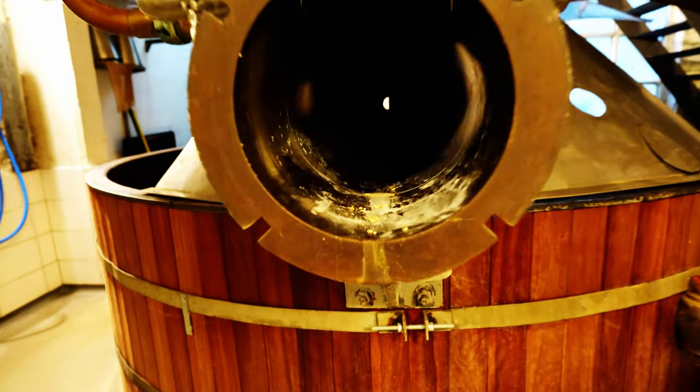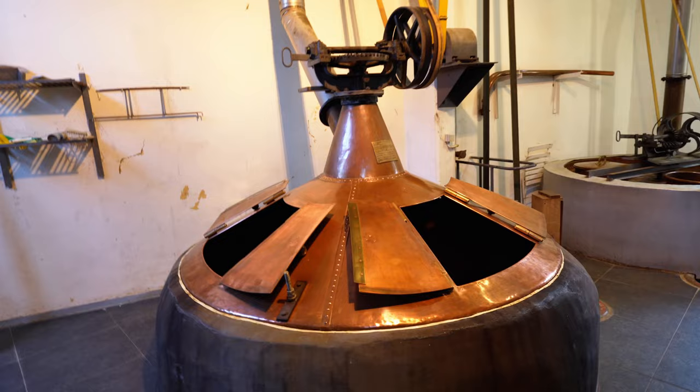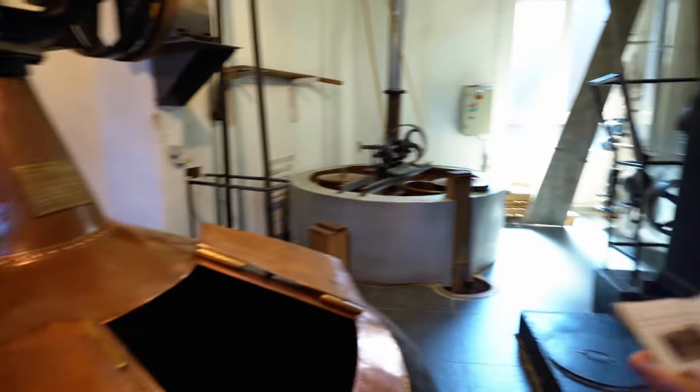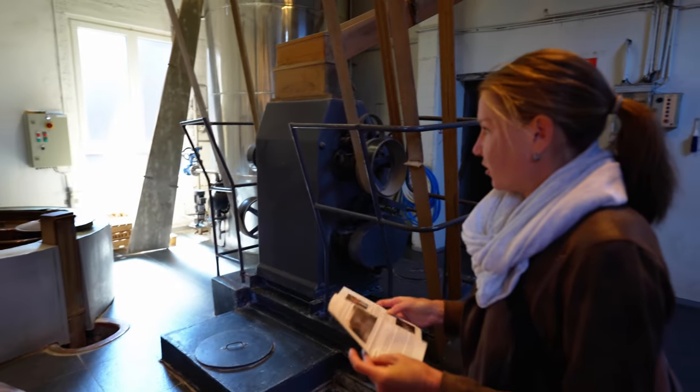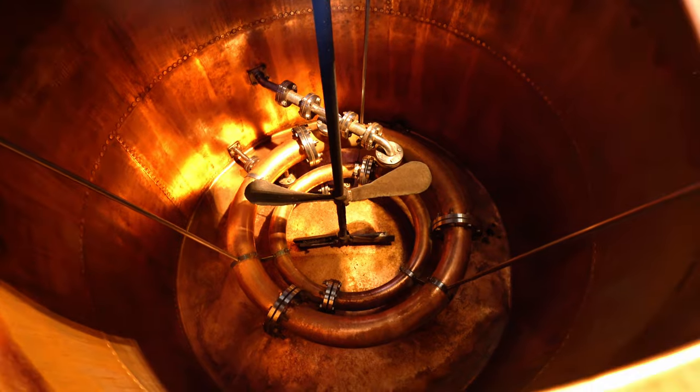I'm a beer tour guide today. This is the brewing area. On to number two — who does number two work for? This is the room with hot boilers. Yes, we boiled the wort. And the crushing machine — they put hot water, boiling water through those tubes.